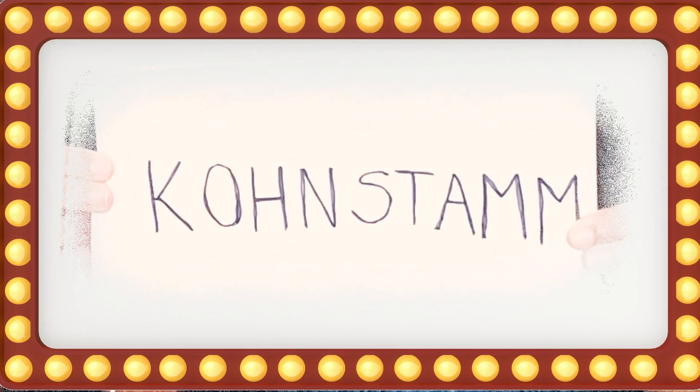Whoa! It's like my arm has a mind of its own! But how does this work? Well, this is called the Kohnstamm phenomenon.